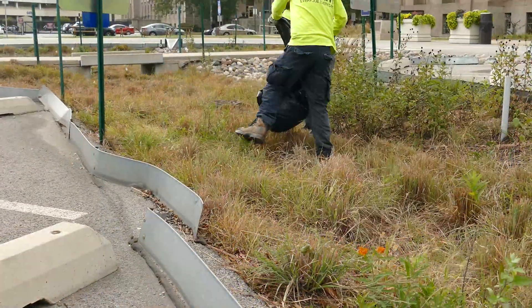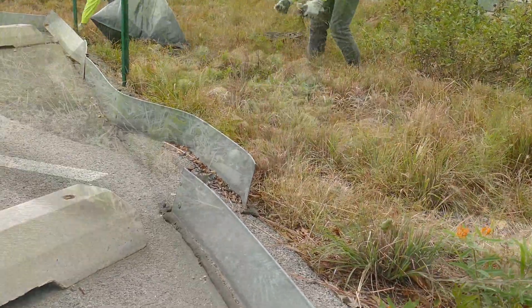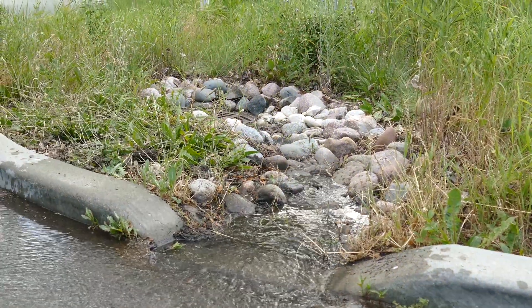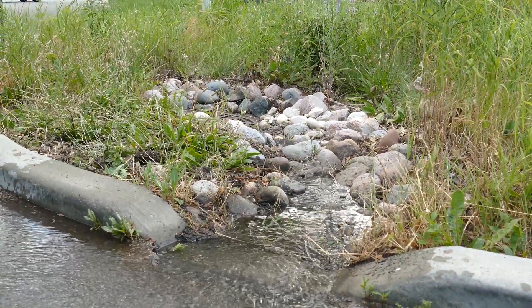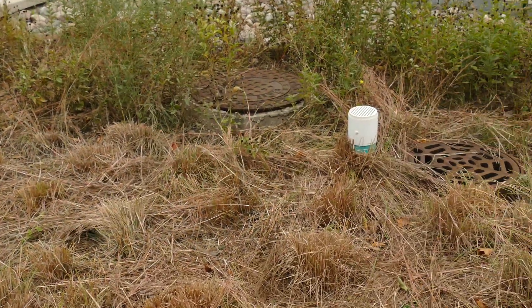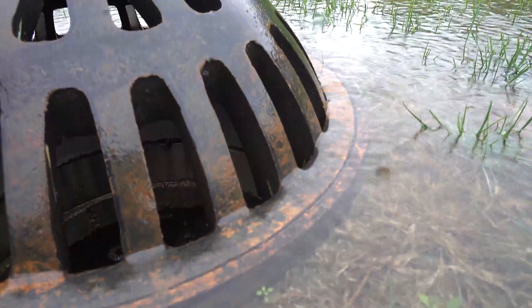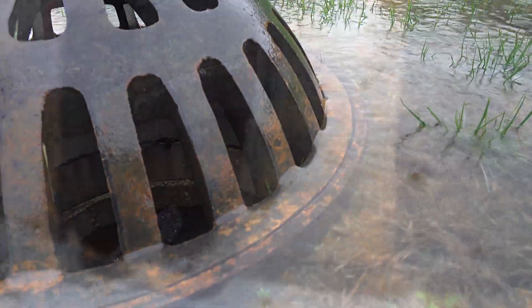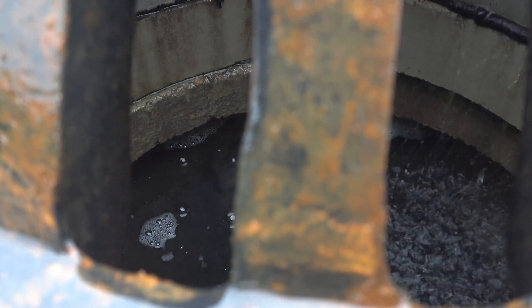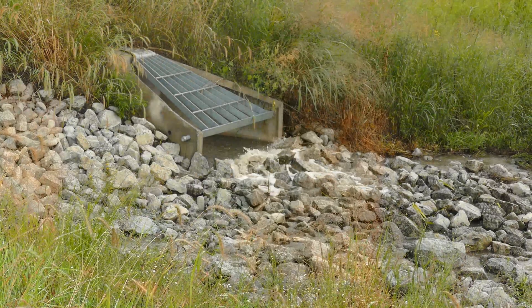Despite these differences, there are certain elements that function the same way in each, such as drains and curb cutouts that allow water to flow into them from streets or parking lots. Some green infrastructure is designed with overflow outlets to handle more severe rain events — when water exceeds a certain level, it reaches these outlets and is directed elsewhere so that it won't cause flooding. These overflow outlets may direct the water to the conventional stormwater system, or they may overflow into another part of the green infrastructure system.